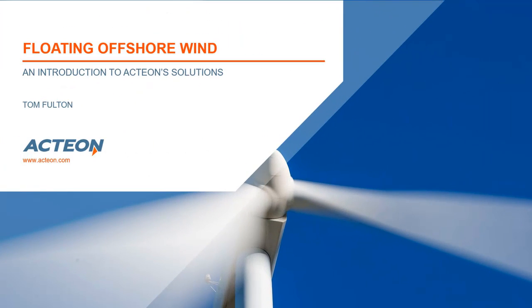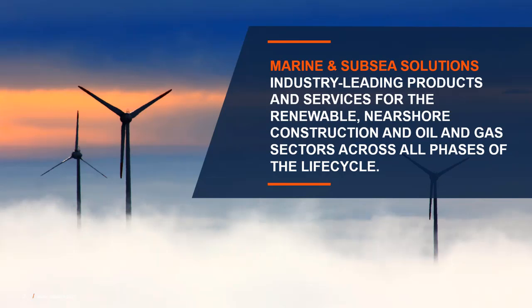Hello and welcome. My name is Tom Fulton, and I am the Head of Renewables and Mooring Development for Action. Some of you may know me from my previous tenure at Intermoor, and I think these are really exciting times when we get to apply all the knowledge we've accumulated over the years in mooring system solutions to the new field that is floating wind. Action provides industry-leading marine and subsea solutions for all renewable, nearshore construction, and oil and gas markets across all phases of a project life cycle.